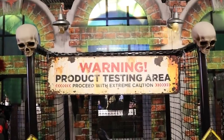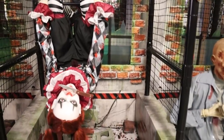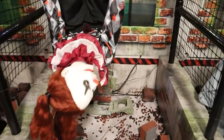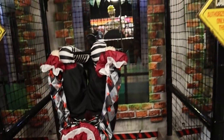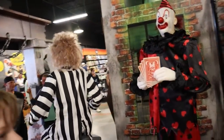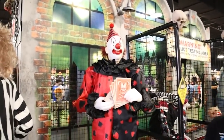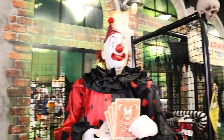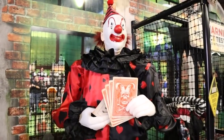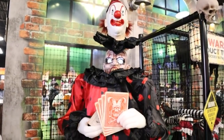Got a product testing area on this side with our friend Harriet Hustle in here. She is hanging on a trapeze with a knife in her mouth — extra creepy. Such a fun animatronic. And then we've got her partner, Henry Hustle.